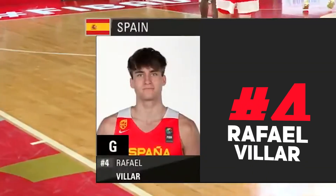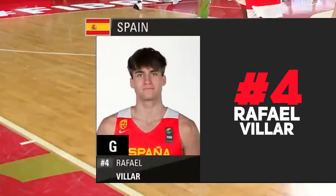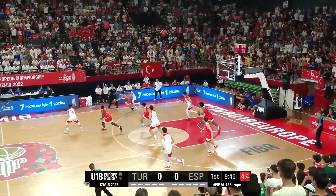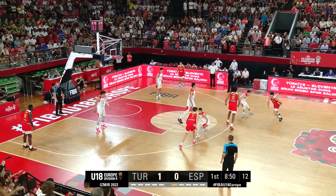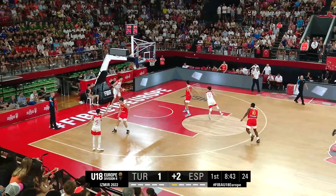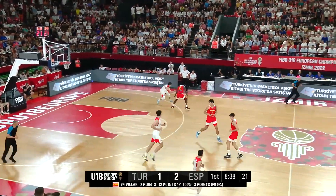Almanza is the headline grabber. Villar is the maestro. Almost loses possession, hands it back. It's going to be an interesting battle between the likes of Villar and Sivas.